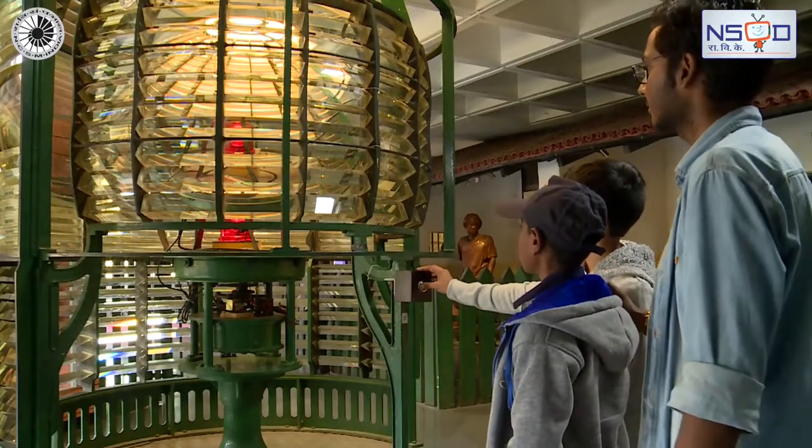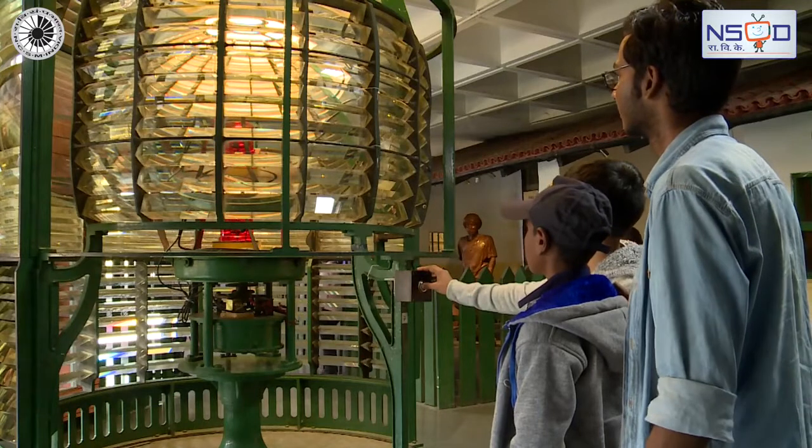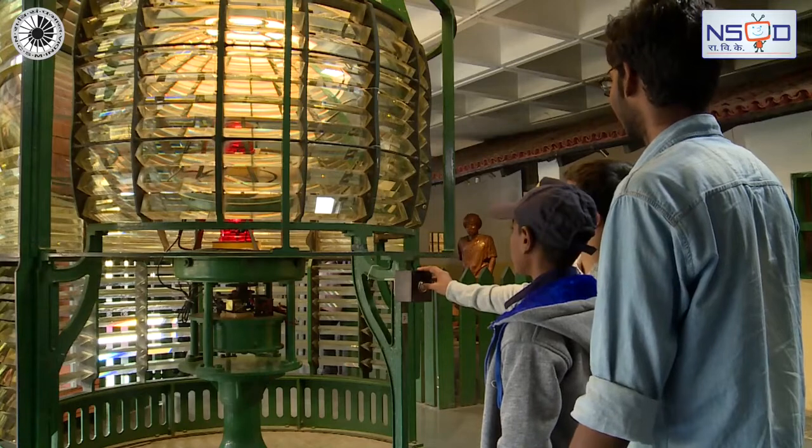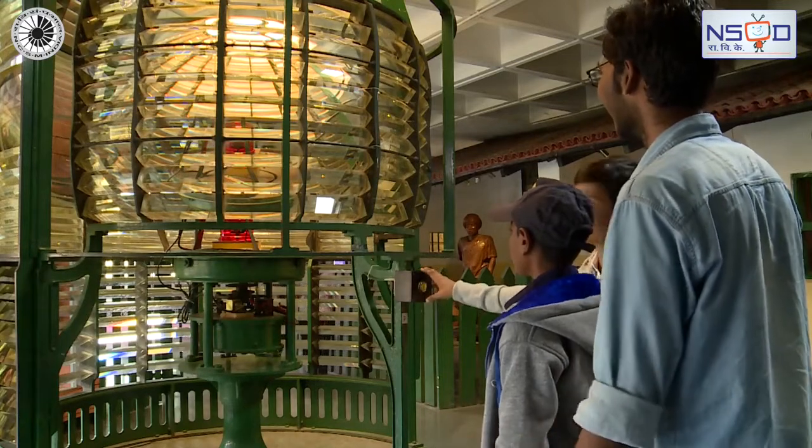You see here the lantern room of a lighthouse. It is the glassed-in housing at the top of a lighthouse tower containing the lamp and optical system.